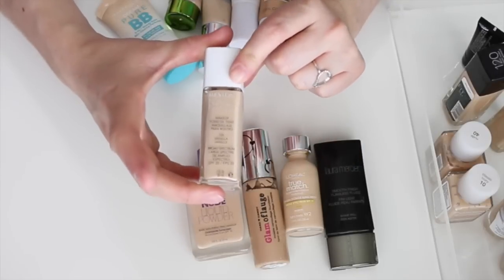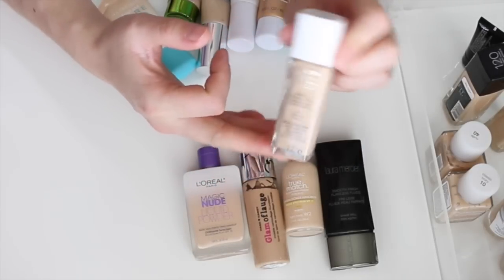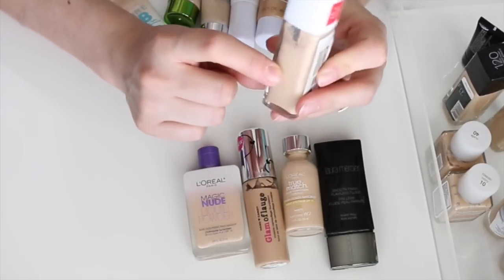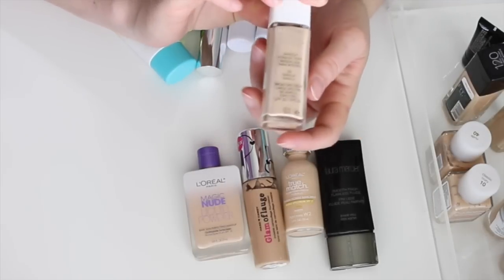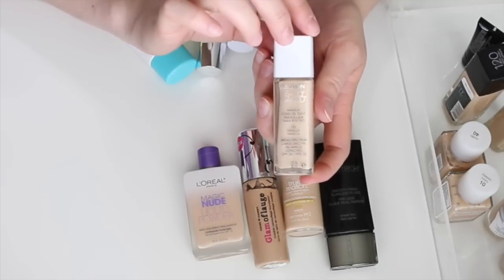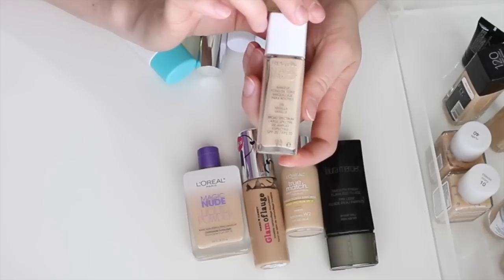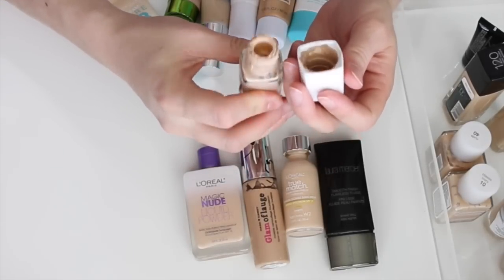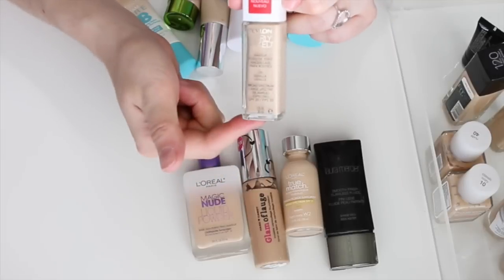This is the Revlon Nearly Naked foundation — super old. I've used about half of it, so I'm proud of that, but I definitely want to get rid of it. I don't wear it anymore, the coverage is too light, and it's expired — look how old it is. Tossing this one.